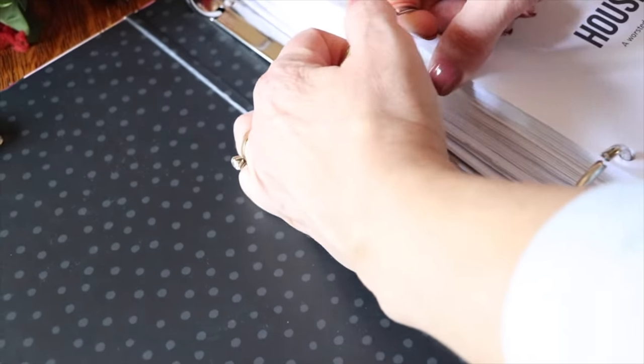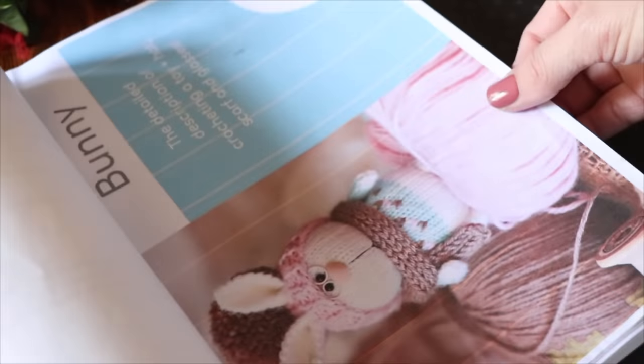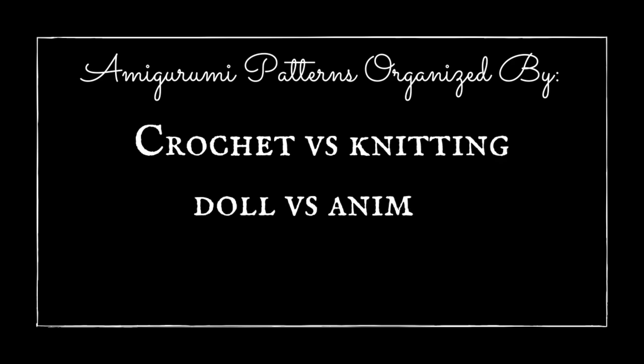My second tip is to organize your amigurumi patterns for easier access. Some of us have a lot of printed patterns and some have a lot of digital patterns — get them organized in a way that makes sense to you. I have binders of crocheted toys and binders of knitted toys, separated by crocheting and by knitting, and then further by dolls and animals. The patterns I like most are in the front and ones I'm less excited about are towards the back. That way anytime I need to find one, I can get to it lickety split.